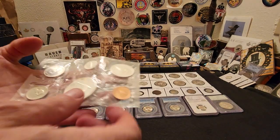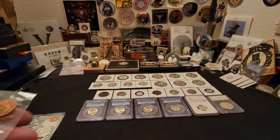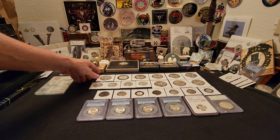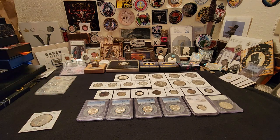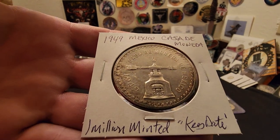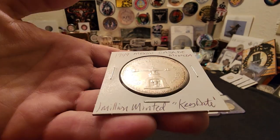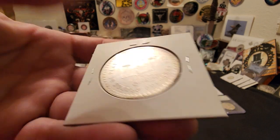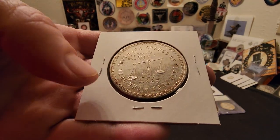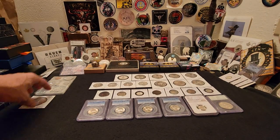I got two of these and they're both in excellent condition. I was really fortunate to come across some top-notch, hard-to-find items. Starting off with this one: a 1949 Casa de Moneda, and there are only one million of these minted. This is basically considered the key date of the Casa de Monedas — a really awesome coin from Mexico, and they're sterling silver.